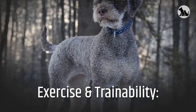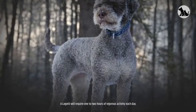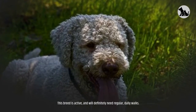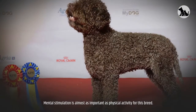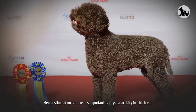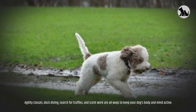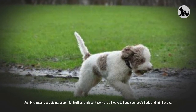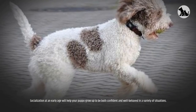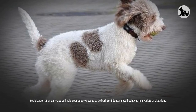Exercise and Trainability. A Lagotto will require one to two hours of vigorous activity each day. This breed is active and will definitely need regular daily walks. Mental stimulation is almost as important as physical activity for this breed. Agility classes, dock diving, search for truffles, and scent work are all ways to keep your dog's body and mind active. Socialization at an early age will help your puppy grow up to be both confident and well-behaved in a variety of situations.